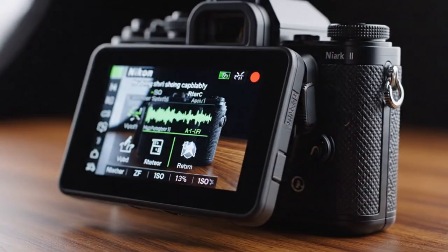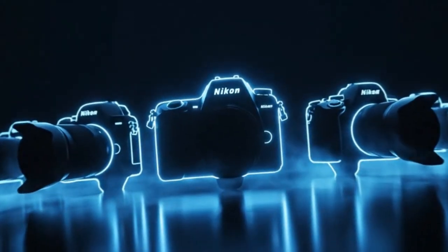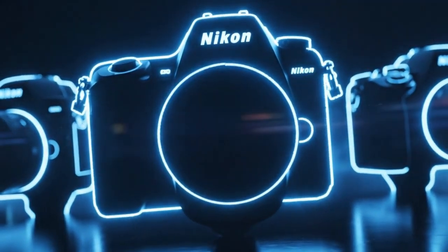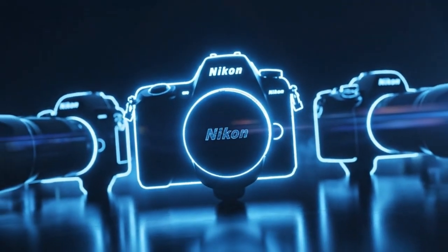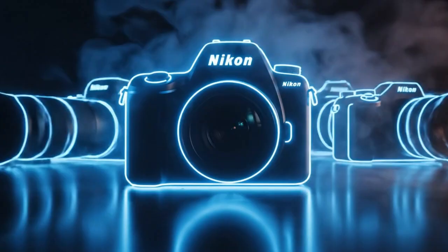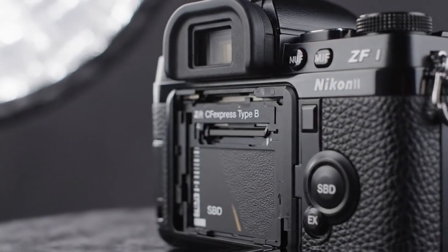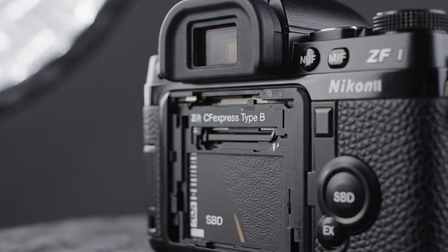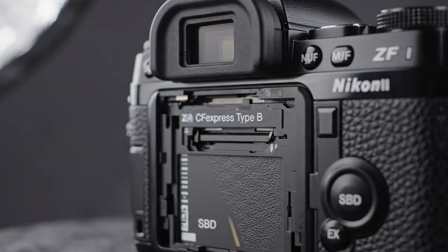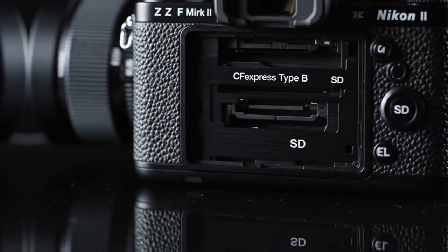One of the most underrated features is the blackout-free electronic viewfinder. At first it seems like a small thing, but once you get used to it, going back feels difficult. Being able to track movement continuously without interruption changes how you shoot action, portraits, and even casual moments. When the viewfinder never goes dark, you stay connected to the scene. Your timing improves, your confidence improves. You trust what you see.